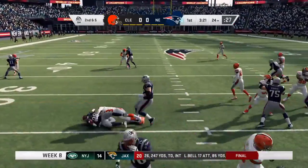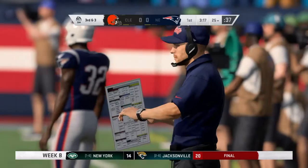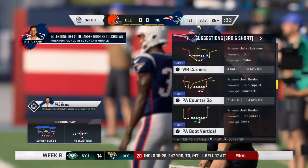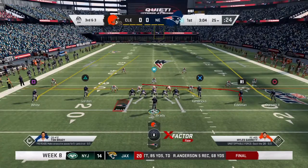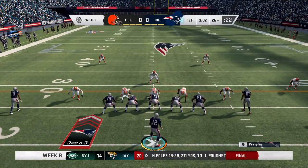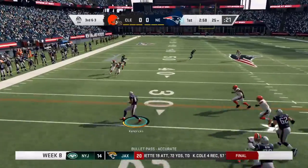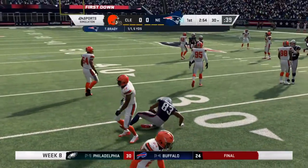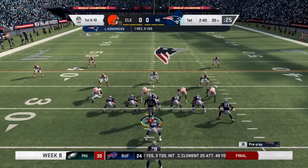On second down it's White — nowhere to go that time, might have gotten a yard up to the 25. Brady going to throw, targeting his tight end Lance Kendricks, and he's going to have the first down as he's down at about the 30-yard line. Conversion for five yards on the play.